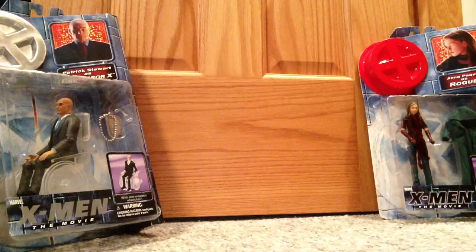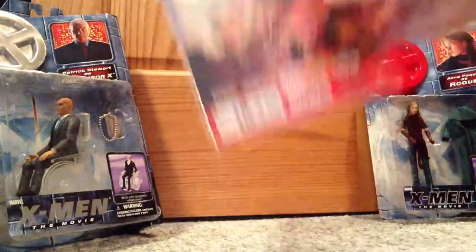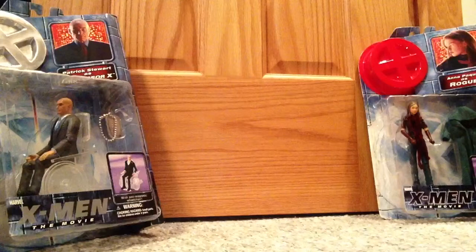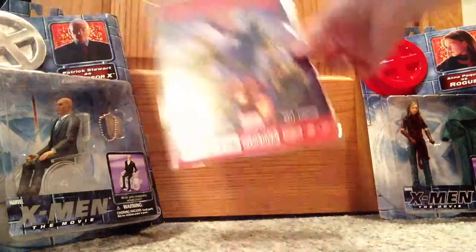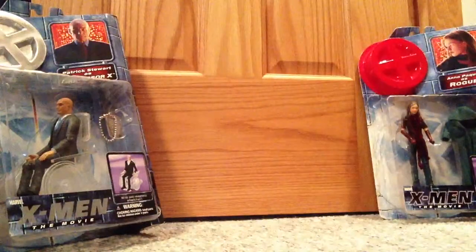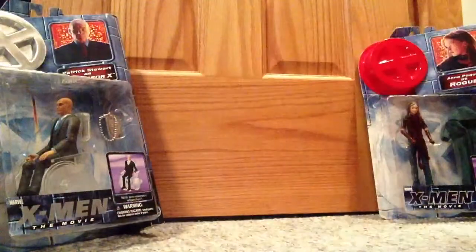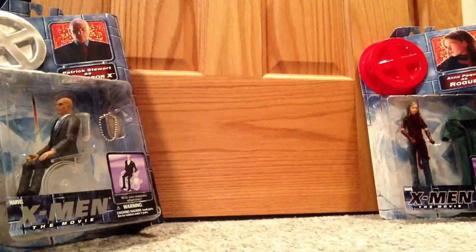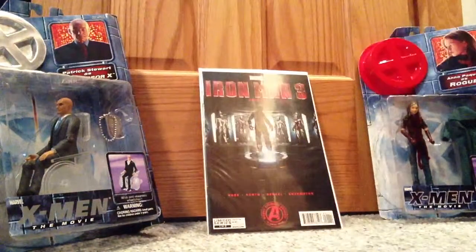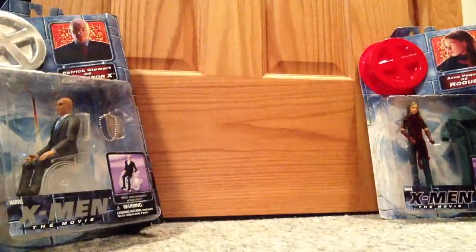Now let's move on to Marvel Now comics where I have more than one issue. Guardians of the Galaxy number one — I'm following that series right now, number three comes out Wednesday. Guardians of the Galaxy number one again, and Guardians of the Galaxy number two — I have two copies. Iron Man 3 Prelude limited series, one of two — I have two copies of number one, and here's number two.